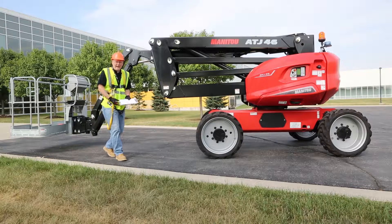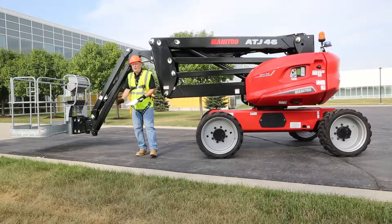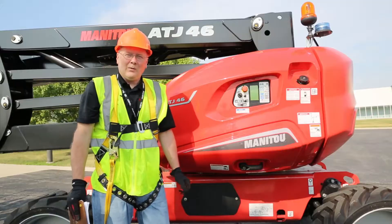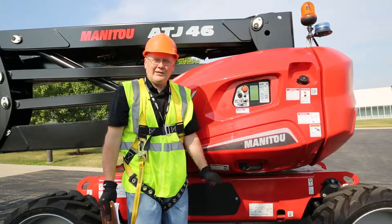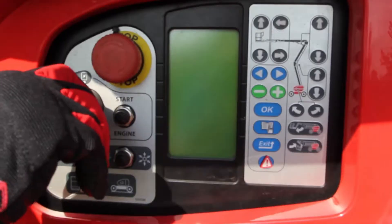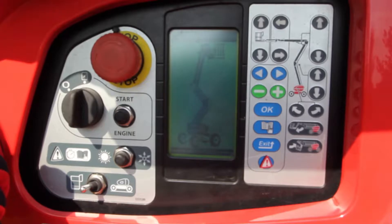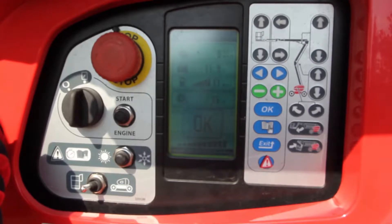The machine also has a 500-pound platform capacity and includes an overload sensor system, so if you go beyond that 500 pounds the machine will stop operation. One of the innovative features with the ATJ-46 is that at startup the machine goes through a self-diagnostic to identify any faults, and then once the machine is ready it identifies that it's ready to work with an OK.